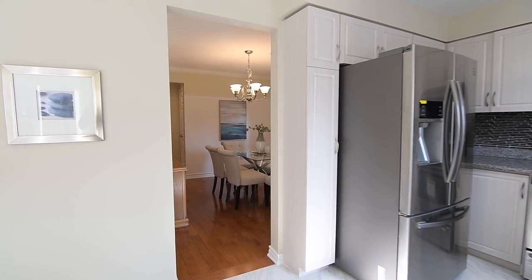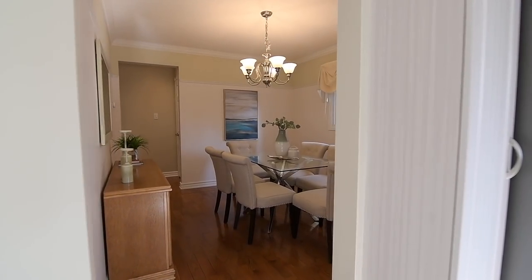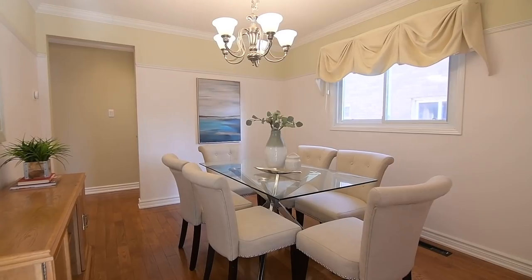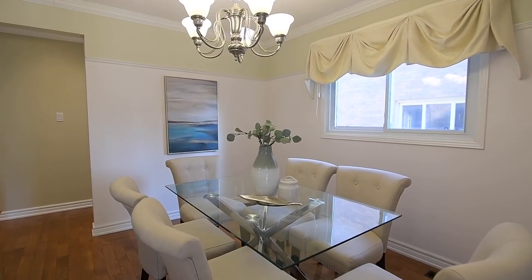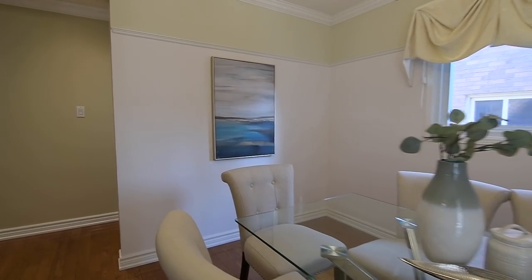The kitchen directly accesses the formal dining room, which has the elegance of crown mouldings and a classic light fixture, while higher-placed chair rail trim with light-coloured lower walls accentuates the formality of this space.